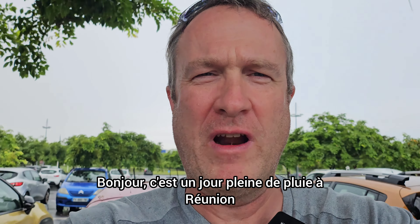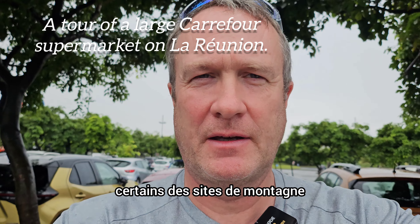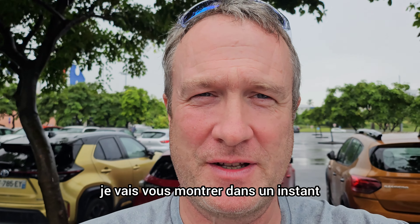Good morning. It's a rainy day in Réunion, and we wanted to go see some of the sites — some of the mountain sites, some of the great viewpoints that they have. But it's absolutely rainy. I'll show you in a second.